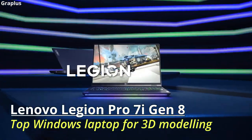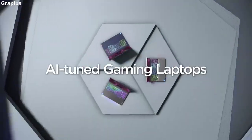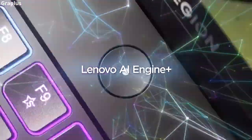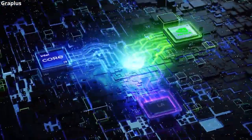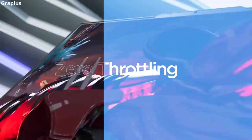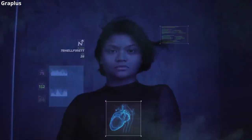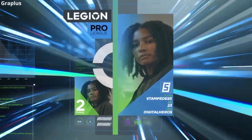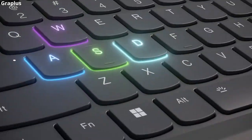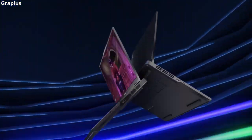Lenovo Legion Pro 7i Gen 8 — top Windows laptop for 3D modeling. As a laptop capable of handling some of the most powerful components on the market, this is an ideal choice for all tasks, from basic photo editing to 3D rendering. It assists in 3D modeling, manufacturing design, CAD modeling, and anything else you might use. The metal frame provides durability, although it may not be the most attractive laptop on the market. This Lenovo laptop boasts powerful components including the Intel Core i9 13th generation, and soon to be upgraded to the 14th generation Core Ultra. RAM includes two 16 GB DDR5 sticks.